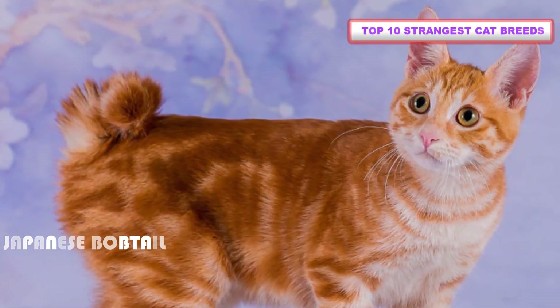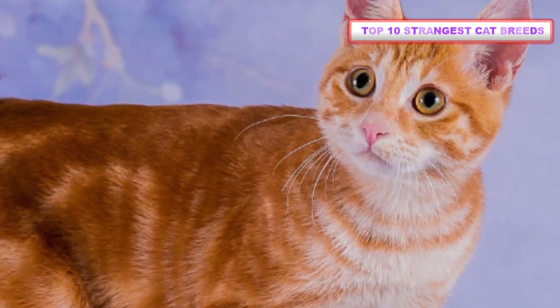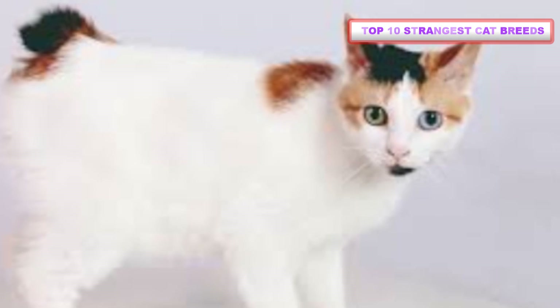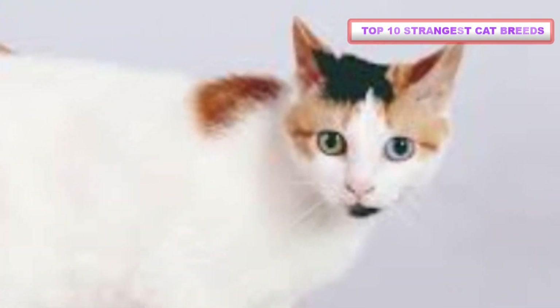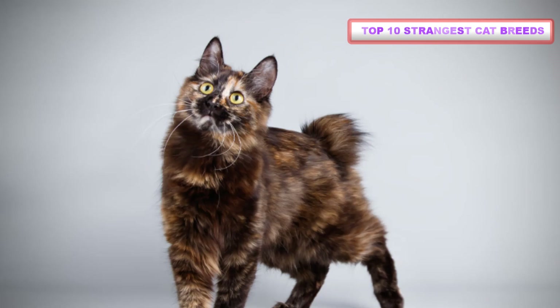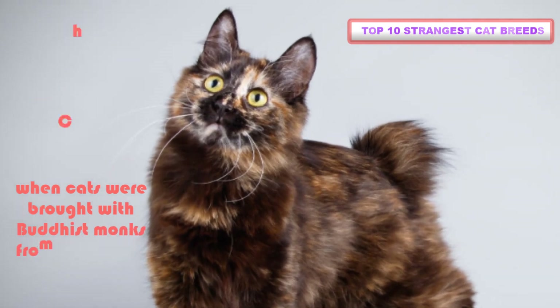Number 5: Japanese Bobtail. This strange Japanese cat breed is born with a short, puffy tail like the tail of a rabbit. Some Japanese Bobtails even hop like bunnies when they run. Their back legs tend to be slightly longer than the front, giving them an especially athletic appearance. This breed is said to have originated as far back as 600 AD when cats were brought by Buddhist monks from China and Korea to Japan.